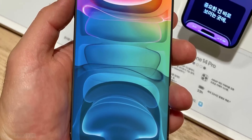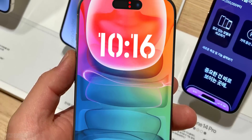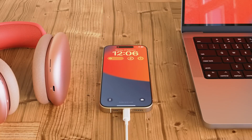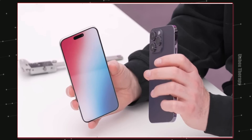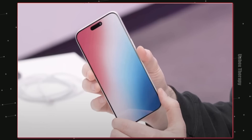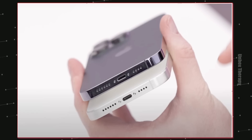Hey guys, Apple is going all out with the iPhone 15 series. Last time we heard that it is gonna have a near bezel-less display, and now some images and videos coming in from Unbox Therapy are showing a stunning new display design and roundish curved edges of the iPhone 15 Pro Max.